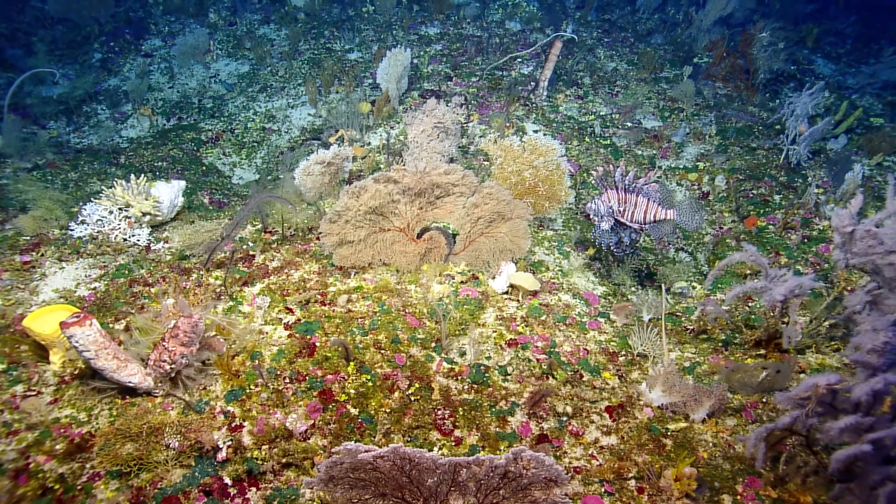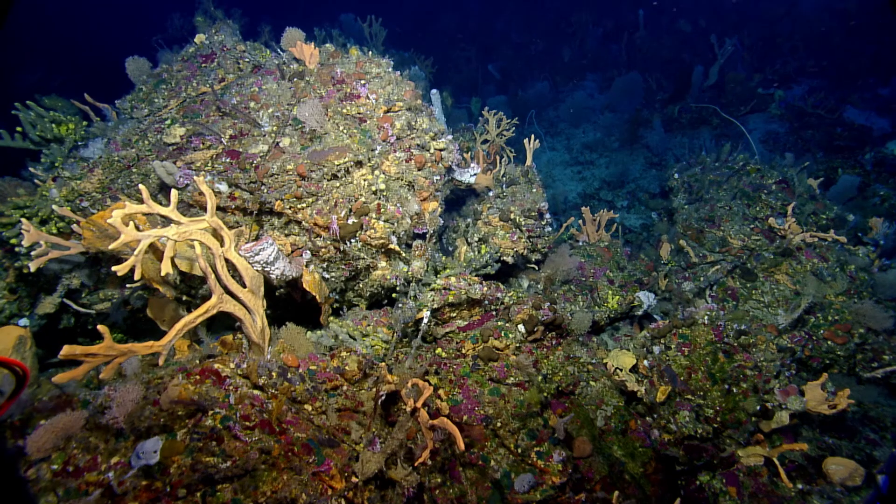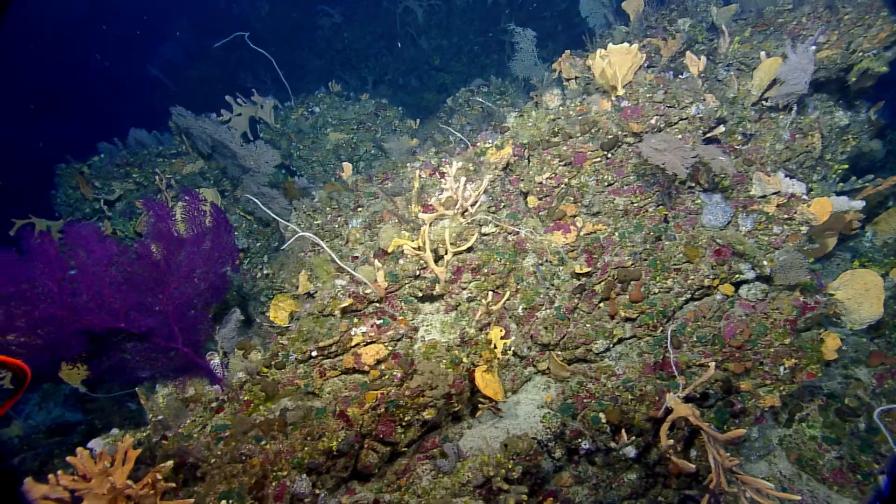We just saw two of them. Viewers are curious to know if all of these sponges and life that we're seeing here indicates a relatively healthy ecosystem. I would say yes.